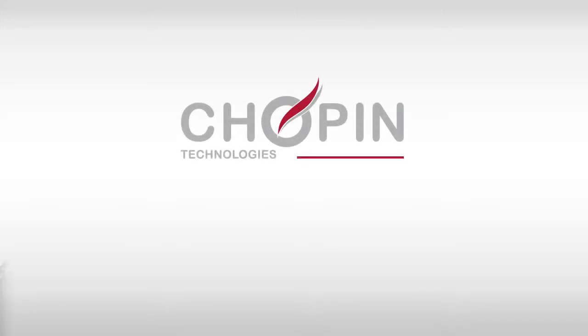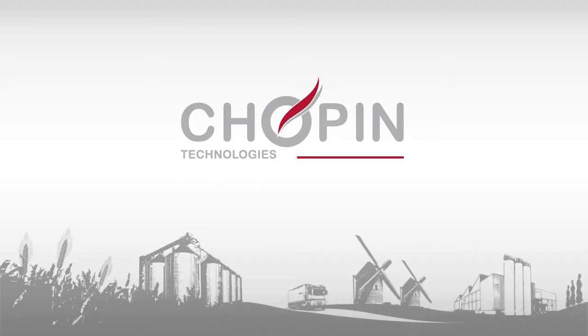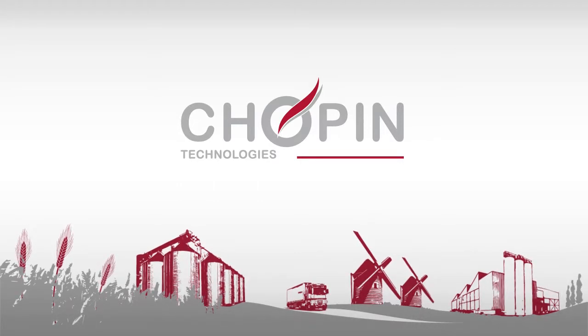For more than 80 years, Chopin Technologies has focused on providing the cereal industry with quality control tools and methods meeting its needs.